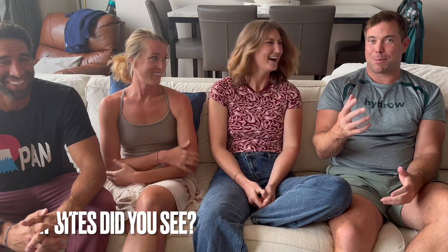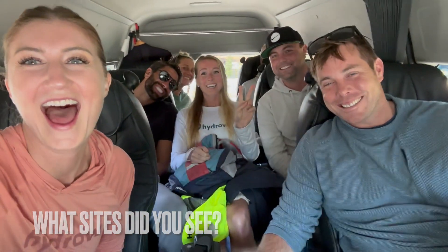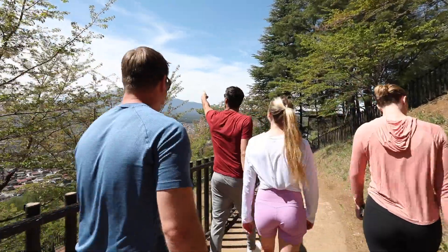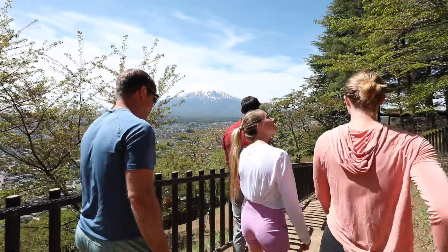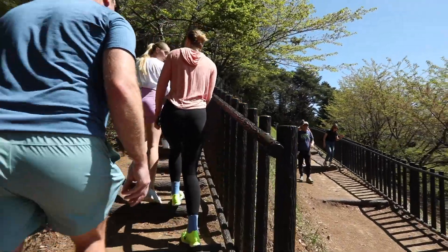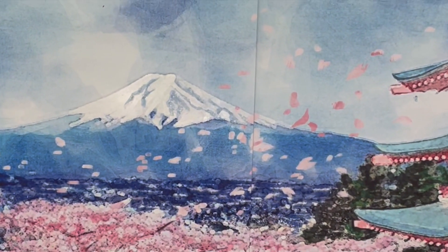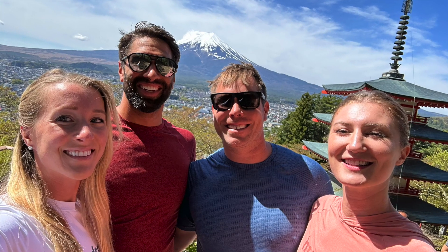We also got the opportunity to check out some really cool historical sites. We went to the Street of Pagoda, which overlooks Fuji, where you can see the pagoda with Fuji in the background. Beautiful paved path to get up there, and there are little hikes that go off of it. You see it in all the postcards and tourist stuff and at the airport, and then to actually go and be at that site, seeing the pagoda with Fuji in the background on a super clear day — it was really cool. That was wild.